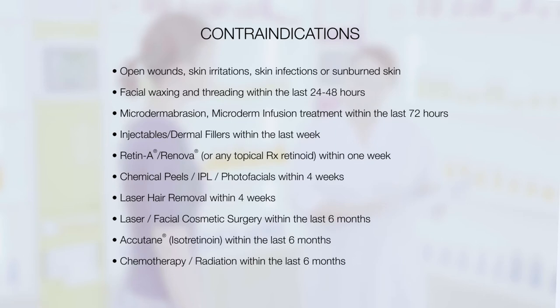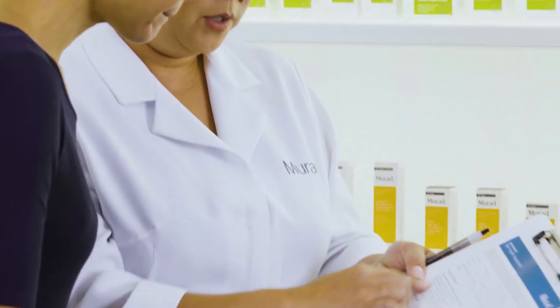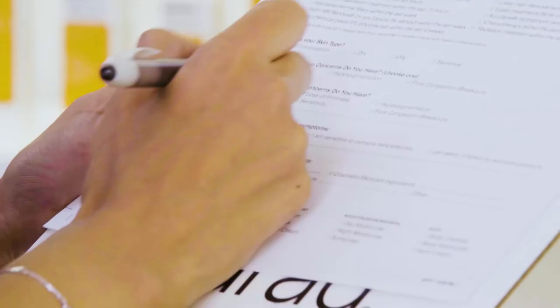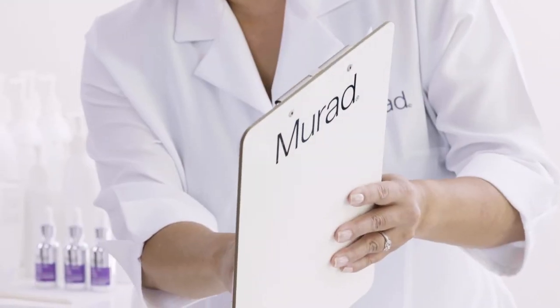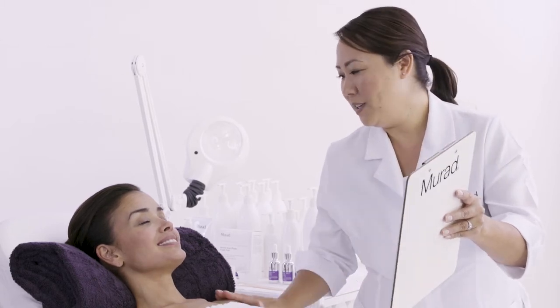Please follow guidelines to recommend rescheduling timeframes. Complete your introduction and consultation with your client. For each visit or treatment, confirm your records are updated by having the client complete a client intake form and client consent form if your facility uses this option. Ask questions to confirm that your client has not made any changes since their last visit that would be contraindicated to a TechnoCeuticals facial, such as starting a new topical prescription medication or pregnancy.